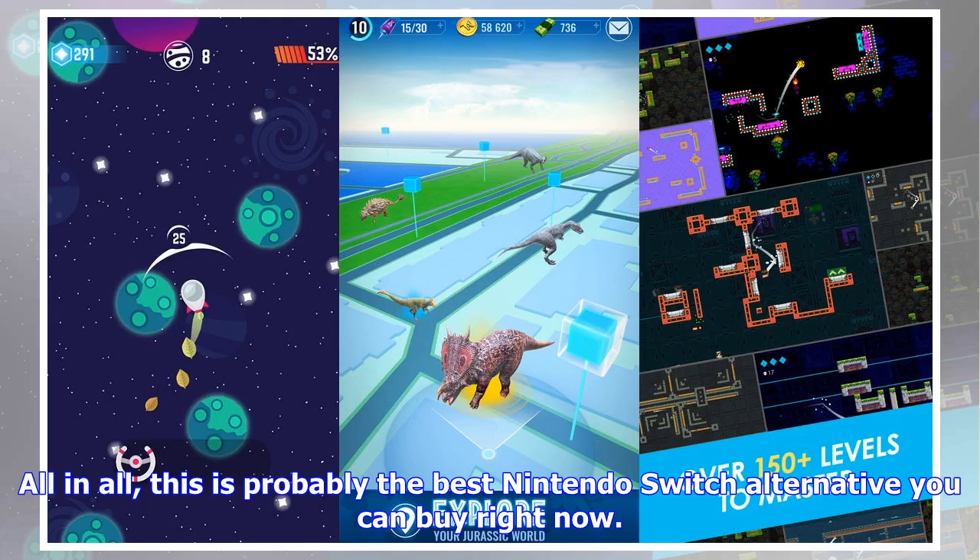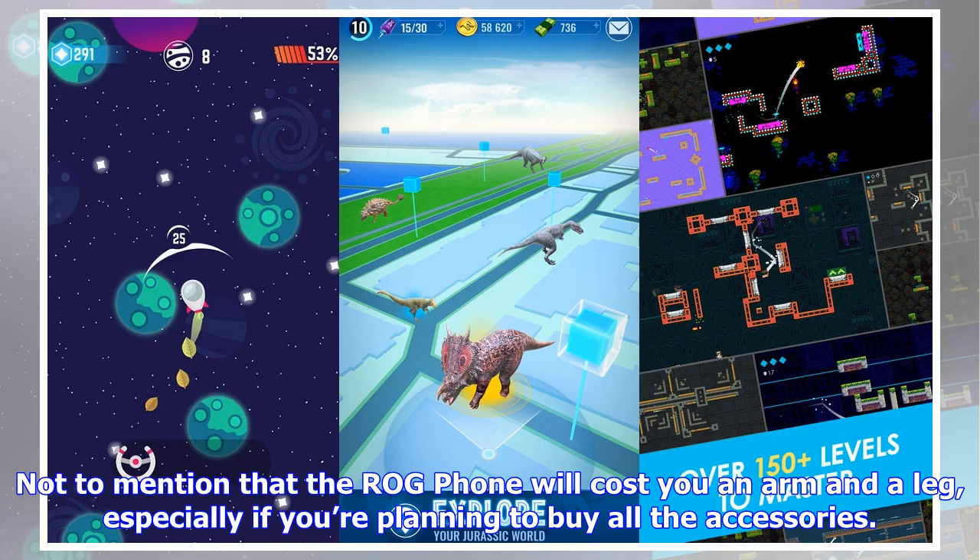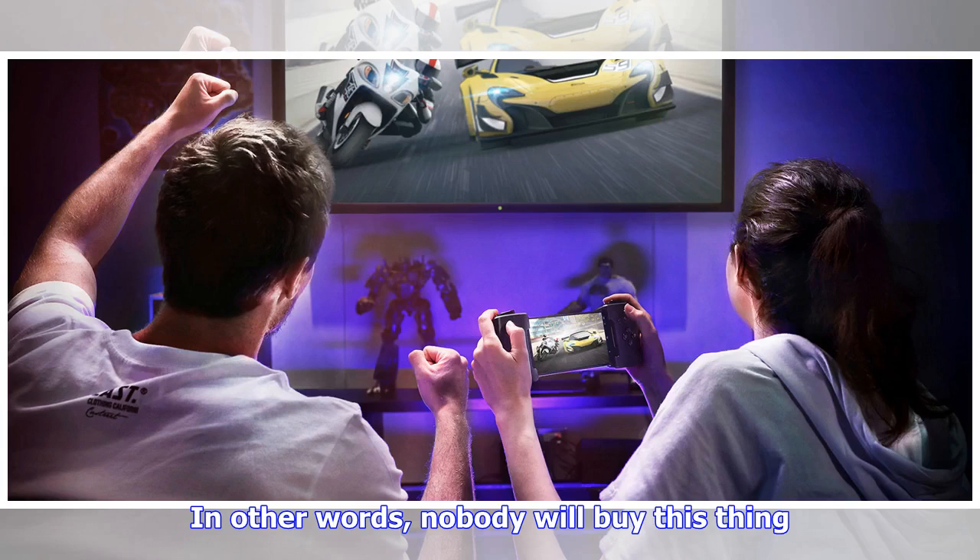All in all, this is probably the best Nintendo Switch alternative you can buy right now. It's also the worst, as it lacks all the Nintendo games that turn the Switch into a magical console. Not to mention that the ROG Phone will cost you an arm and a leg, especially if you're planning to buy all the accessories. In other words, nobody will buy this thing.